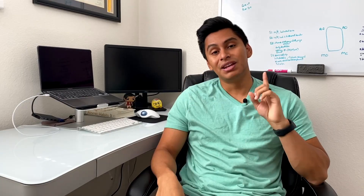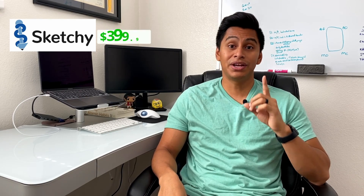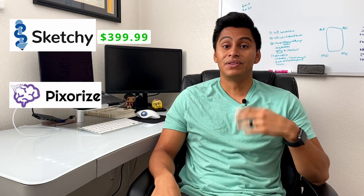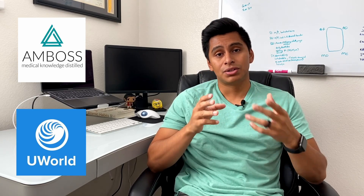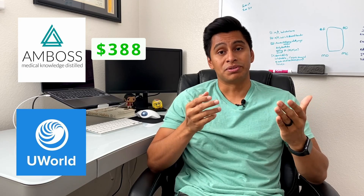That was a lot of information, so let's sum it up. Here are my top three video resources and their costs. Number one, Sketchy Medical — year subscription is $399.99. Number two is Pixerize — year subscription is only $200. Number three is Pathoma — year subscription is $99.95. I would recommend these to anyone, regardless of whether you're a visual learner or not, because these visual hooks are going to help you master your med school experience. For your question banks, AMBOSS year subscription is about $388 and UWorld year subscription is about $519 — expensive, but definitely worth it.